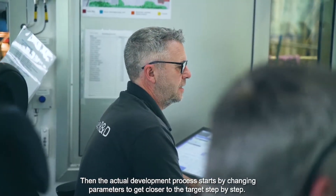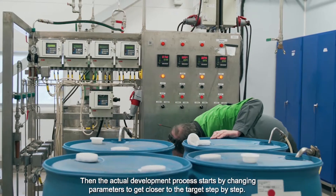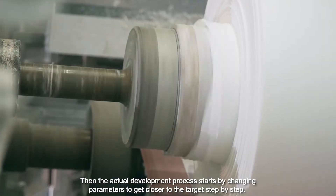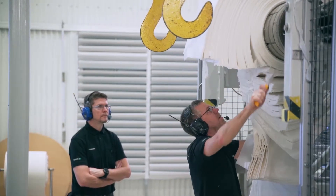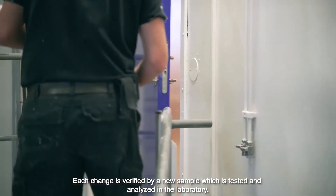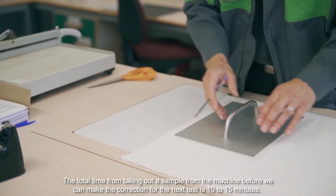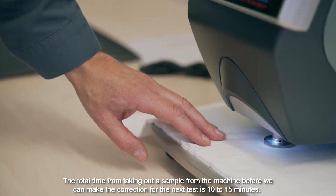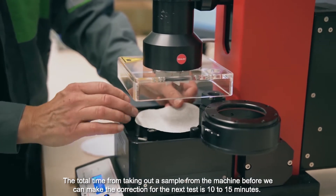Then the actual development process starts by changing parameters to get closer to the target step by step. Each change is verified by a new sample which is tested and analyzed in the laboratory. The total time from taking the sample from the machine to making the correction for the next test is 10 to 15 minutes.